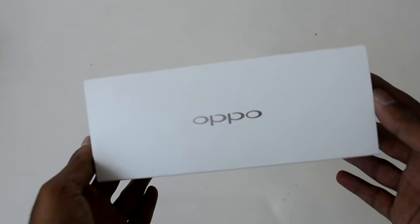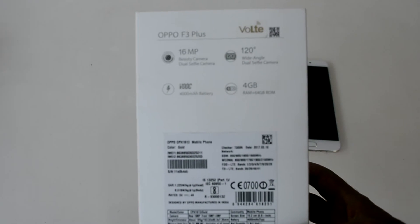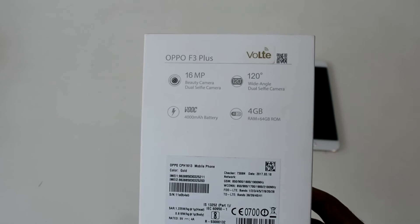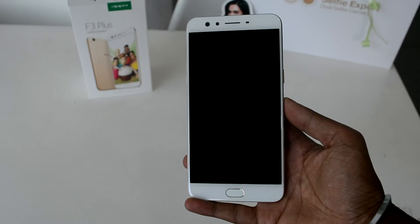It also comes with 4GB of RAM and 64GB of internal storage. The packaging of the F3 Plus is very much the same as all other Oppo phone packaging, which is very elegant and precise.